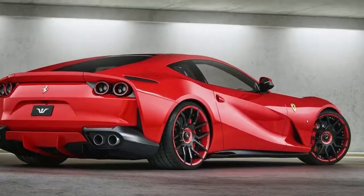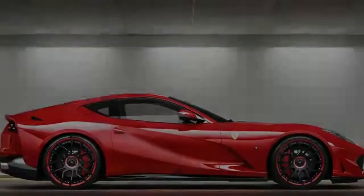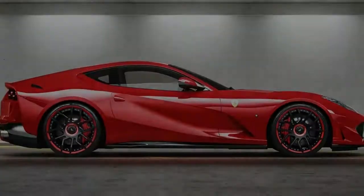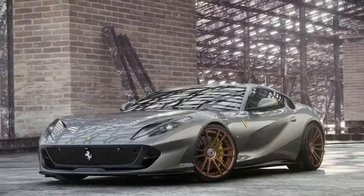The Ferrari 812 Superfast is ready to blow out one candle off its birthday cake, and in the meantime, Wilson Moore has released various upgrades for the Italian coupe. One of them is the new exhaust system.